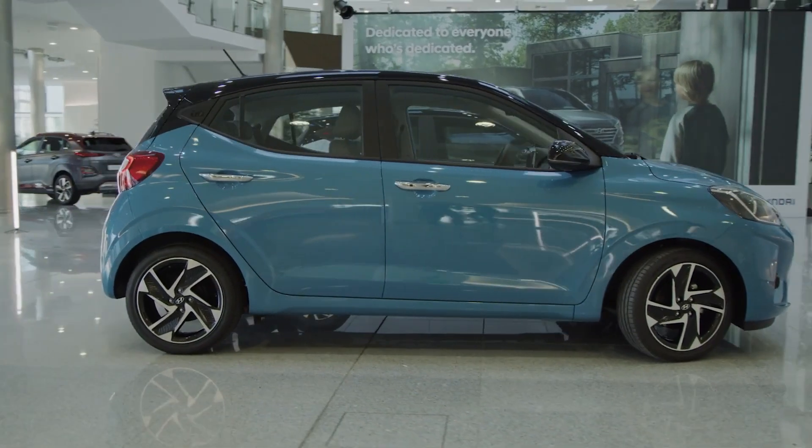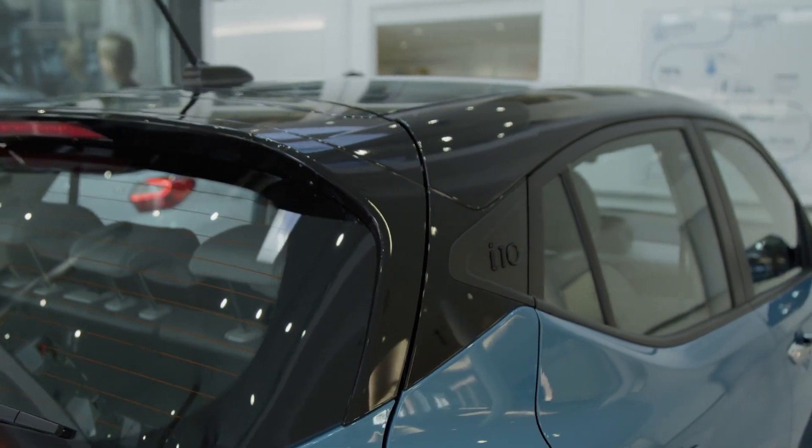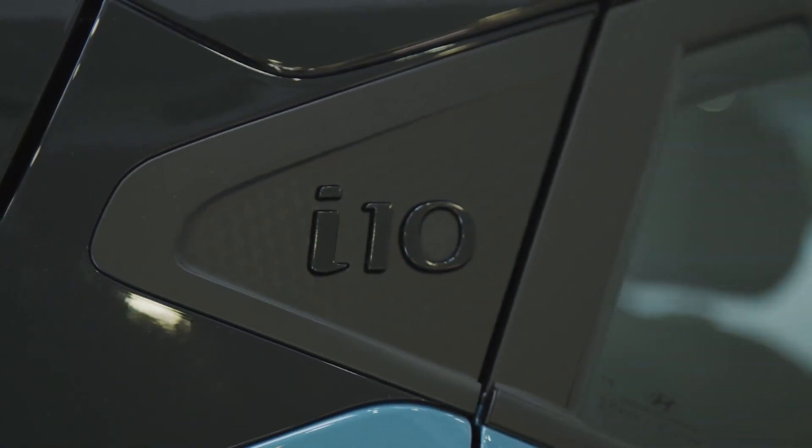The side profile includes pronounced fenders and a newly designed C-pillar with the i10 signature, giving the roof a floating impression.